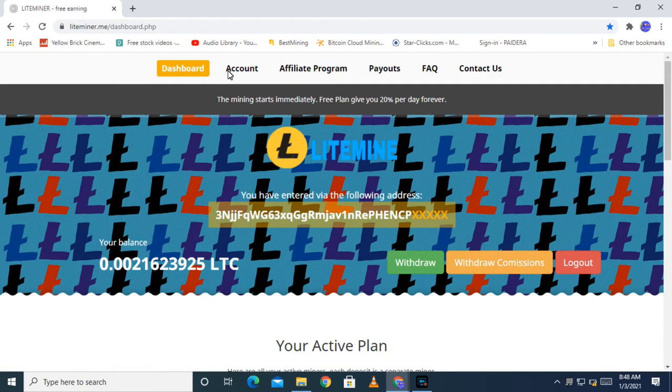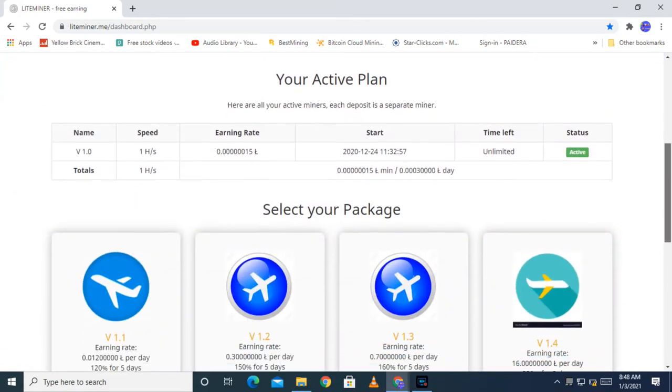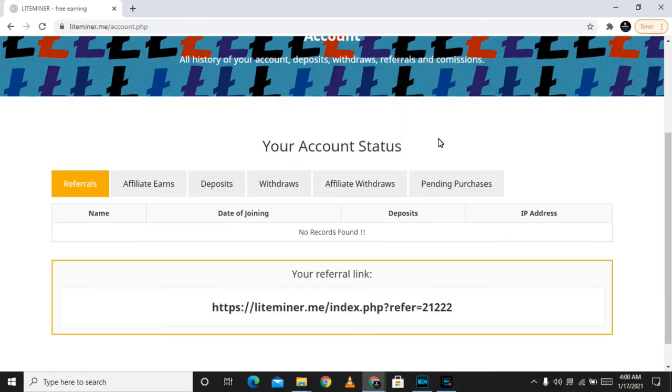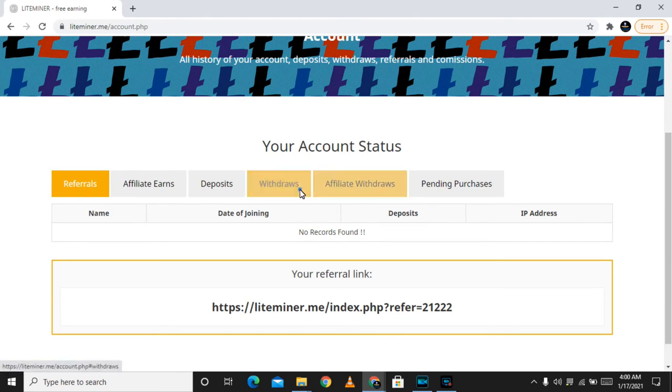If you want to roll the wallet, you can click on the amount and click on the confirm withdrawal. If you want to invest, you can invest in an investment. If you click on the address, you can click on the link below.